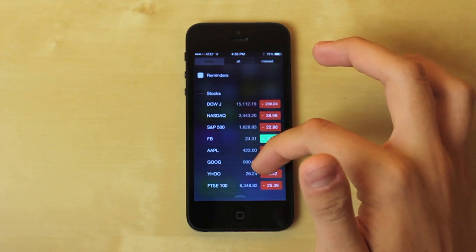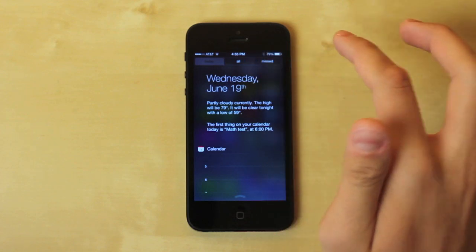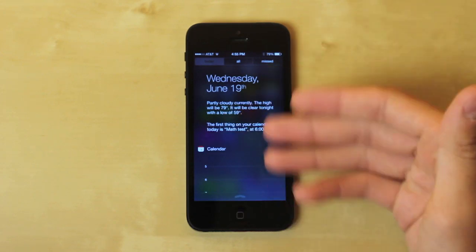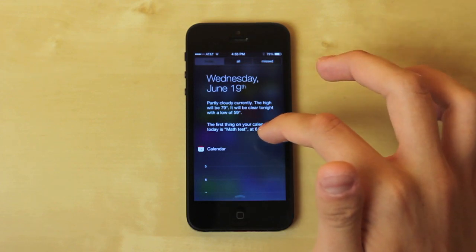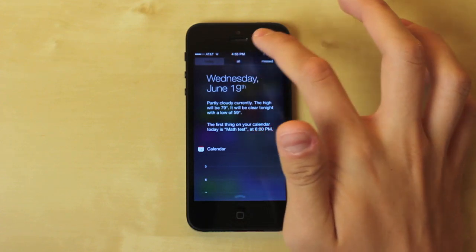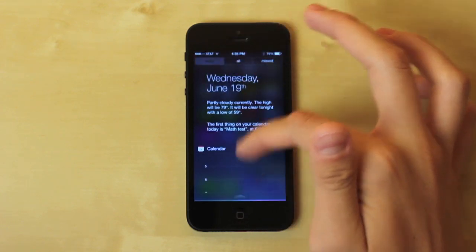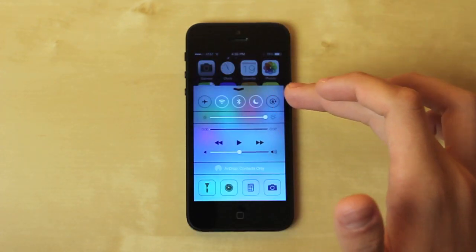The notification center looks really different right off the bat — it looks a lot better and the design has definitely been changed. It's also more useful. What's cool is you can kind of see the background of the applications through it, which makes you feel like you never left the screen. You can check today's notifications, all your notifications, and missed ones. It's really nicely organized.